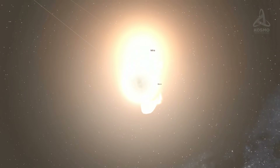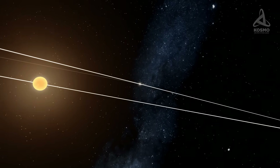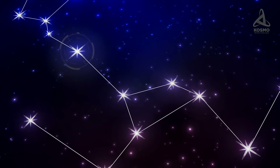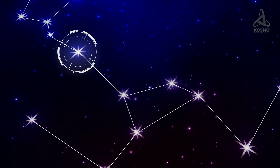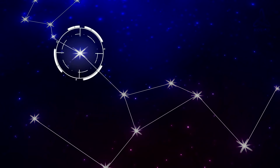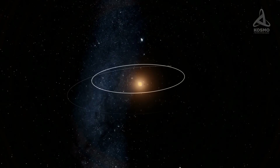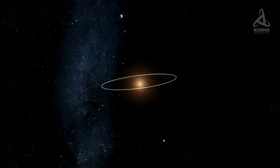We know Mira as a binary pulsating variable star. In its maximal luminosity periods, it flares up to be the brightest star in its constellation, but even with its luminosity at its lowest, it can still be seen through regular binoculars. The best time for observing it from Earth is October and November.